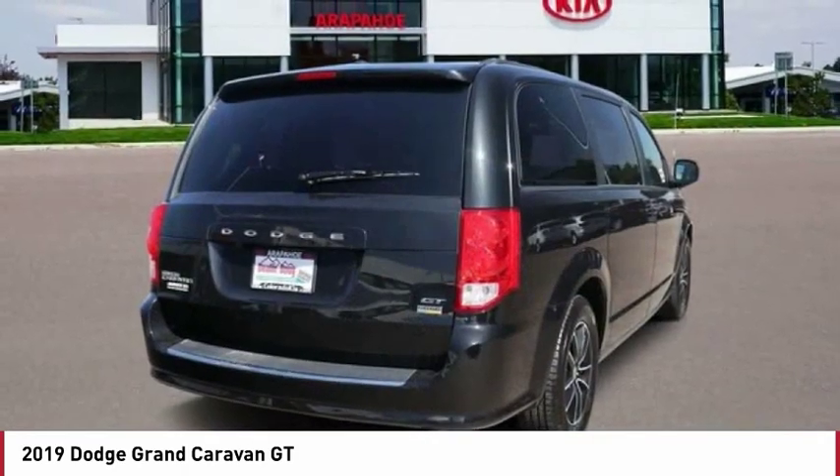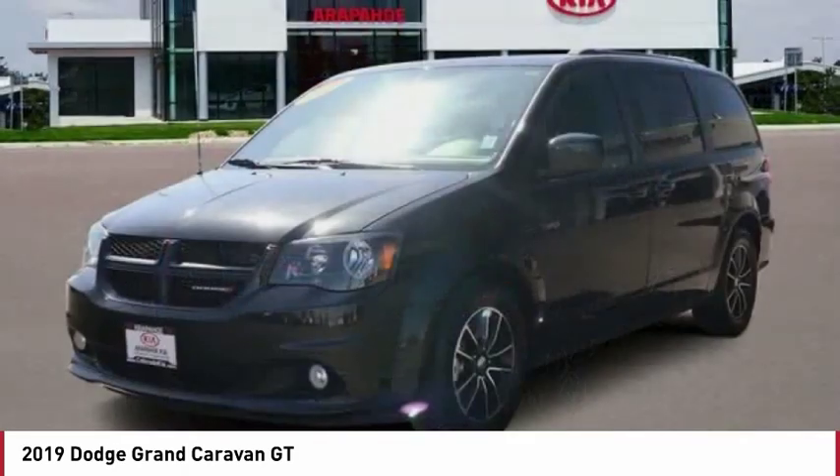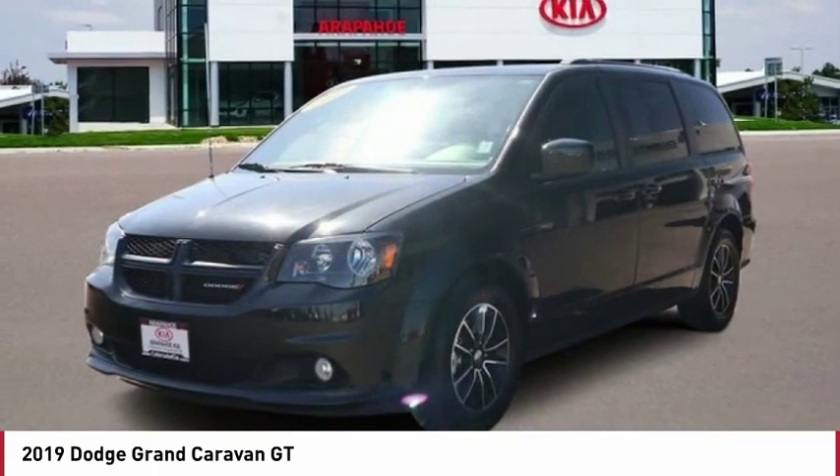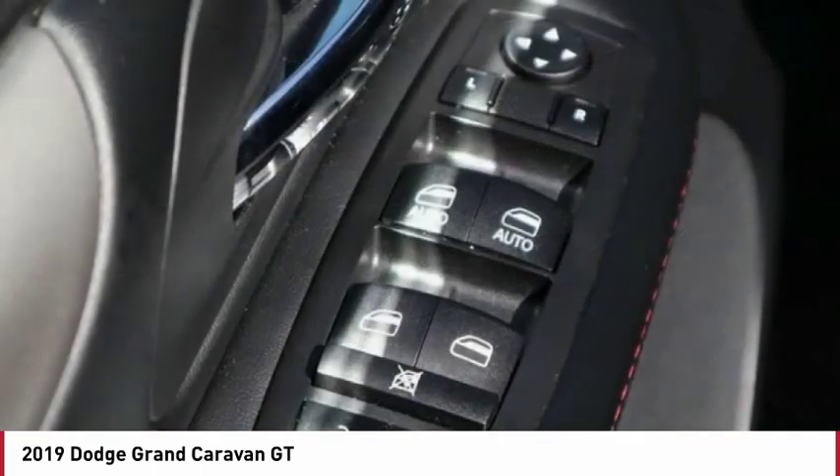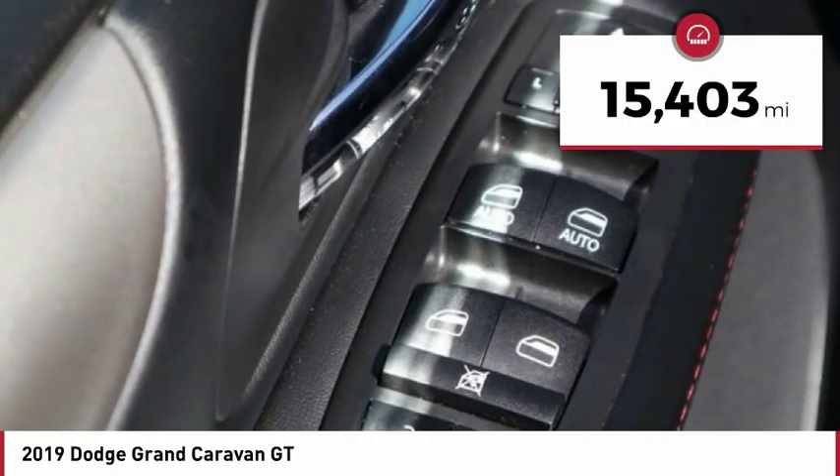Its vast interior is widely praised, with an innovative seating arrangement, versatile cargo storage, and enough entertainment features to keep the kids entertained on road trips. This vehicle has less than 20,000 miles.